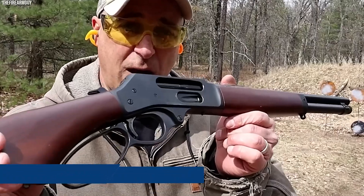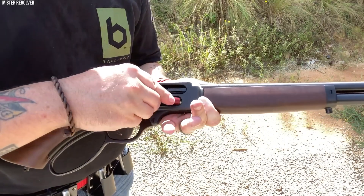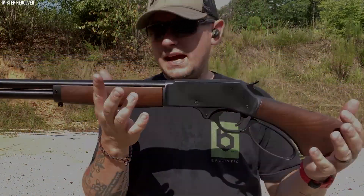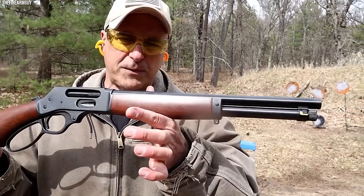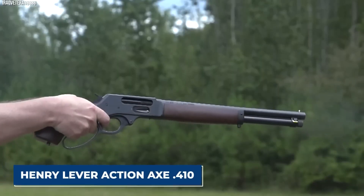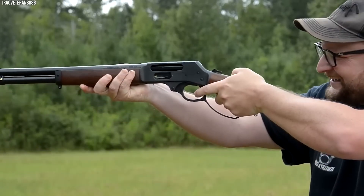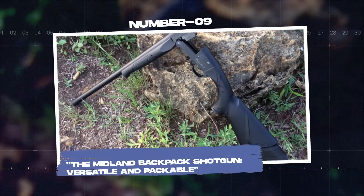The Axe also boasts a five-shell tubular magazine, an impressive capacity for such a compact shotgun. The walnut grip and forend give it a classic, timeless look, while the blued steel barrel and receiver ensure durability and longevity. The Henry Lever Action Axe .410 is indeed unorthodox, but its unique form factor and performance make it an impressive addition to the world of small shotguns.